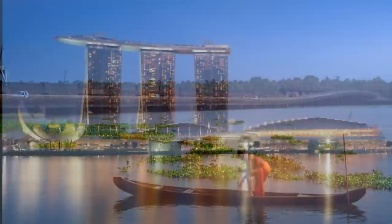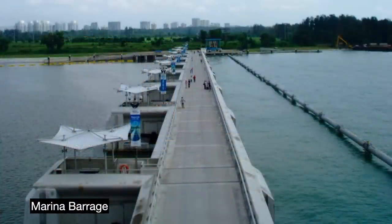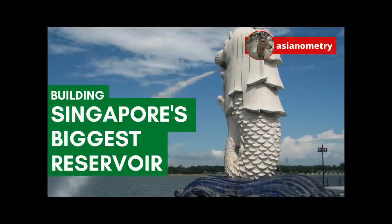Another massive coastal reservoir I want to highlight is in Singapore, located right in their downtown business area. The $170 million Marina Barrage separated the entire marina bay from the ocean. Rain and river water then turned the bay into a massive freshwater lake over the span of a year and a half. It now provides for 10% of the country's water needs. I had previously done a video about this reservoir — go check it out.